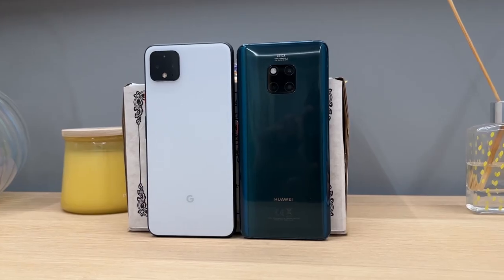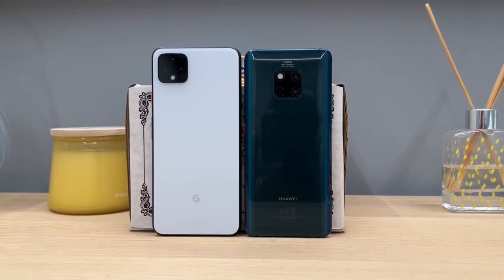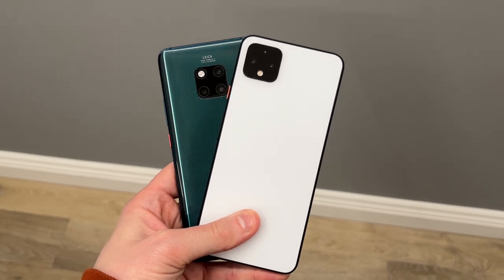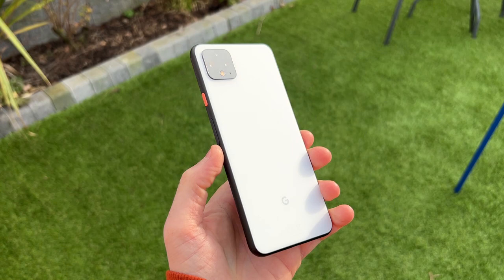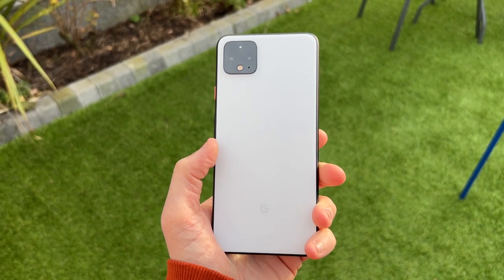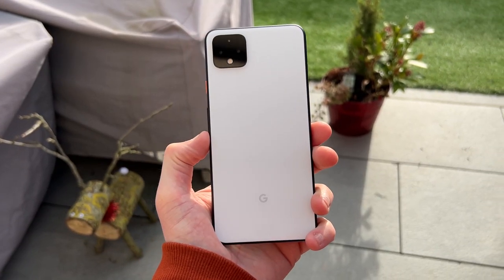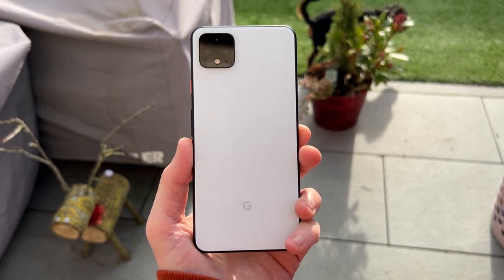Smartphone design has come a very long way since these two phones were released, but having said that, they still offer a really premium design — Gorilla Glass 5 on the front and back, an aluminium frame, and IP68 water and dust resistance. Both phones also support wireless charging, and the Pixel 4 XL has a matte finish to the back, at least in this white, while the Mate 20 Pro is a glossy finish. The matte finish on the Pixel 4 XL makes it more pleasing to hold without a case and more resistant to fingerprints, and the white colour helps that too.